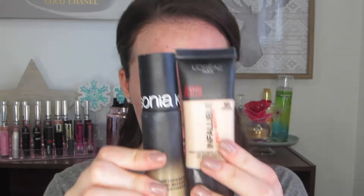For foundation, I've actually used these two before but I'm not sure if I've used them on my channel. This is the Sonia Kashuk Soft Focus Satin Matte Foundation, and then the L'Oreal Infallible Pro Matte Foundation — this says it's a demi matte finish. So these are the two I'm going to mix. I hardly ever use just one foundation by itself. I love to mix foundations because I feel like you get some pros from one and then some pros from another.